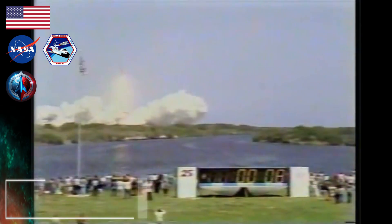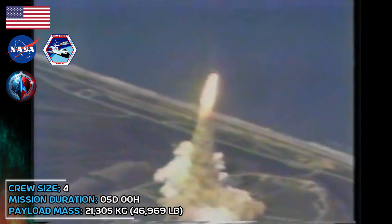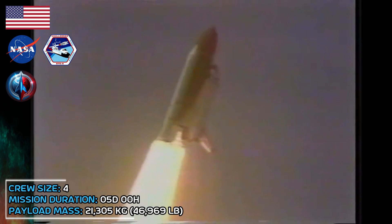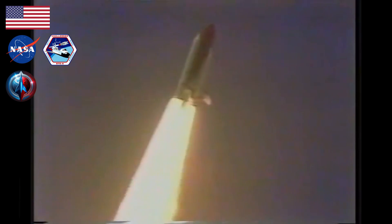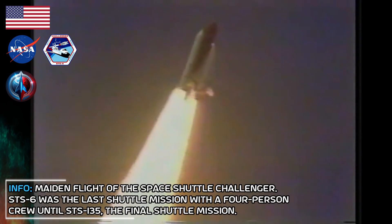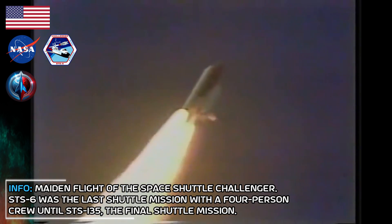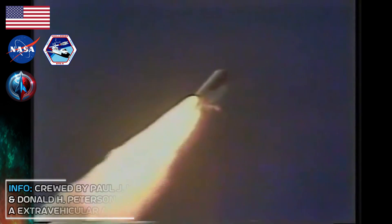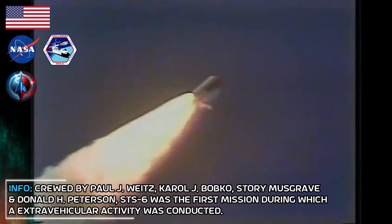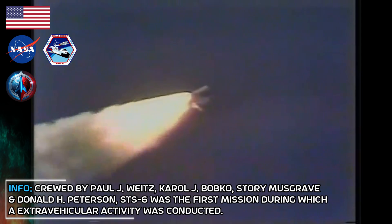The shuttle has cleared the tower. Challenger is underway. We've got all programs. Houston copies, Challenger. The period of maximum aerodynamic pressure. Velocity, 2,000 feet per second. Altitude, three and a half miles. Downrange, two miles.